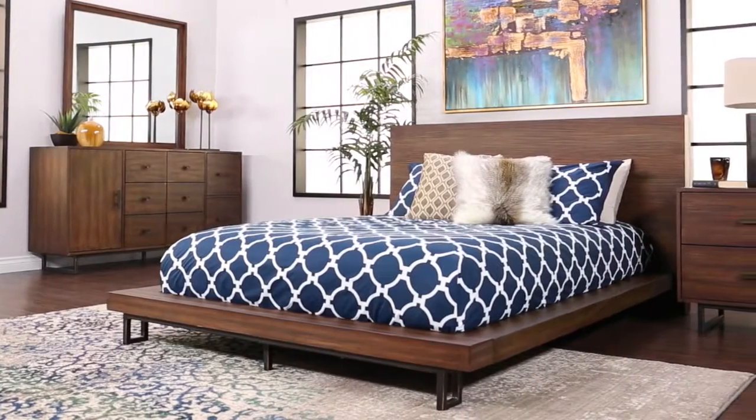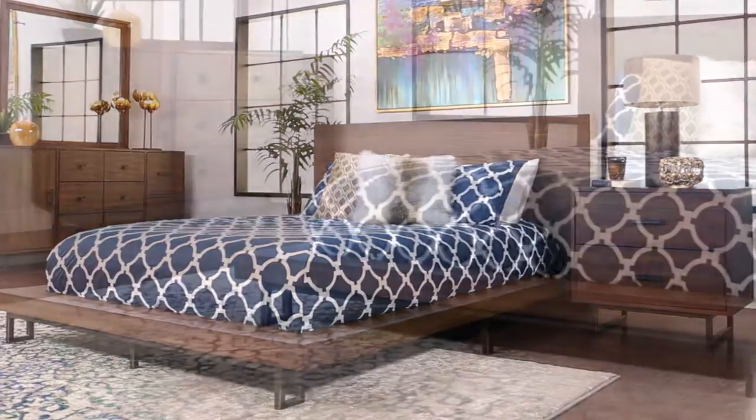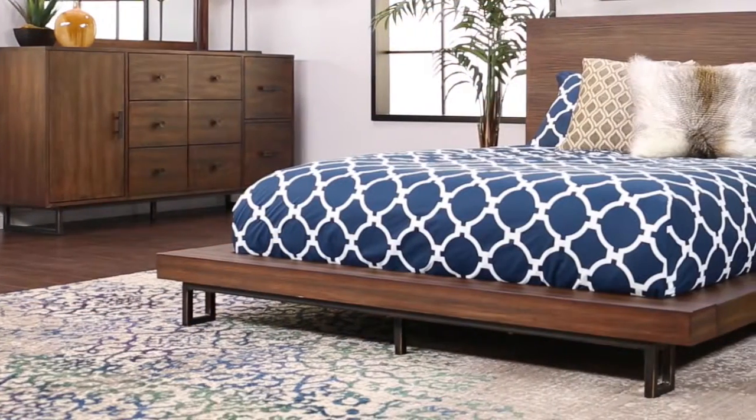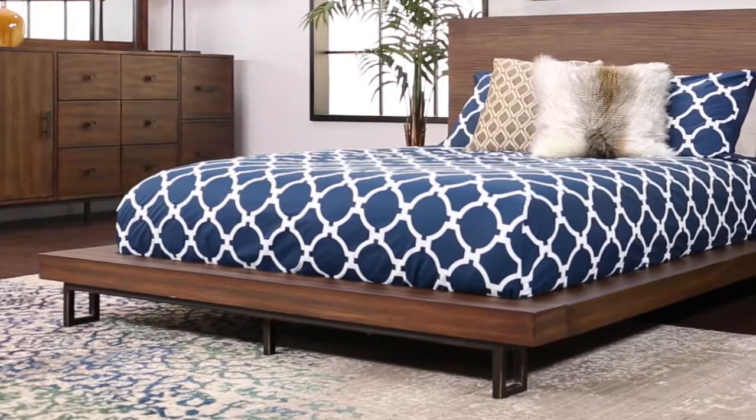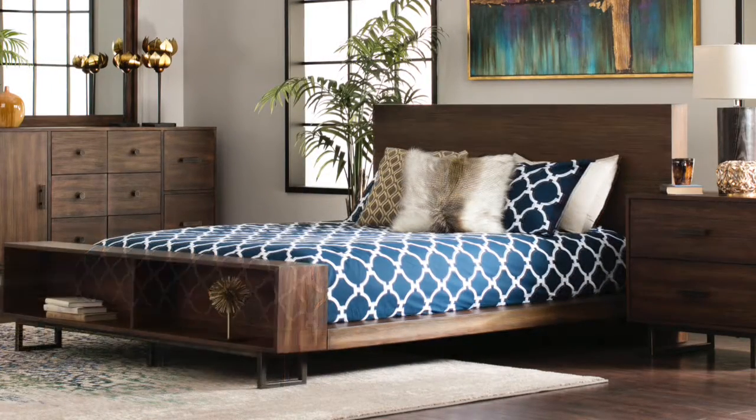The Somerset Collection boasts a minimalist modern shape with a rustic finish that will give your bedroom an open airy feel with a low profile design. You can choose the footboard with or without two underbed storage compartments.